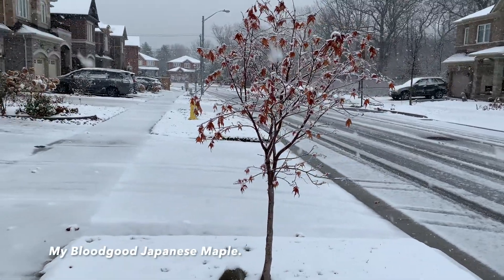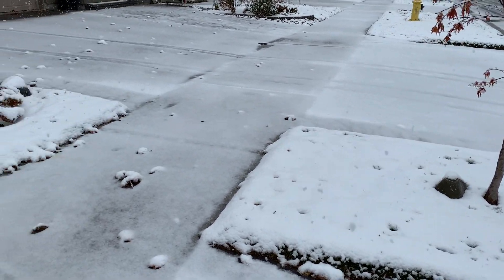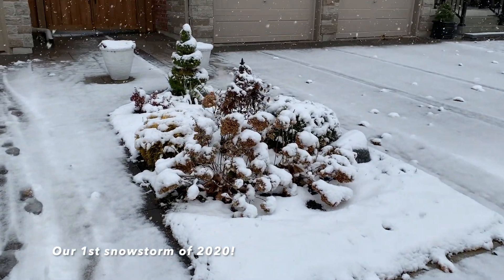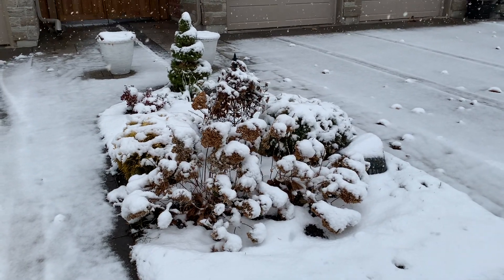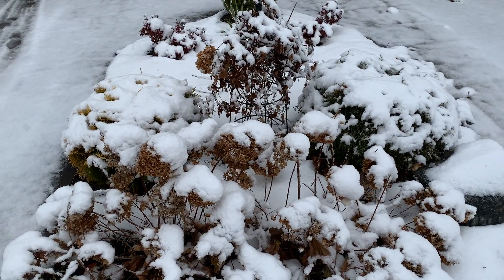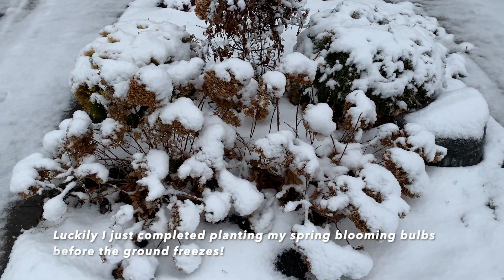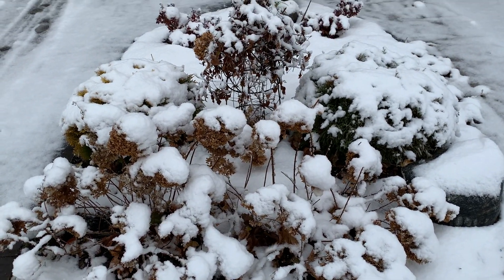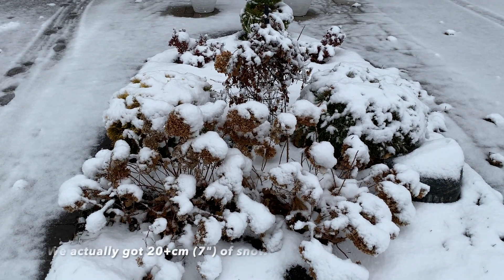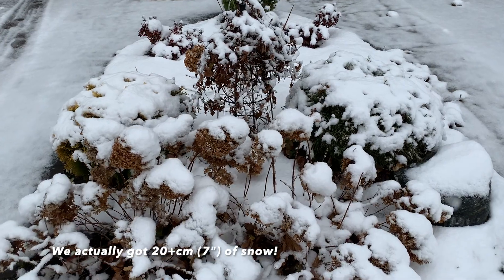Hi everyone, we have lots of snow today so I hope you are staying safe and doing well wherever you are in the world. Today it's the biggest snowstorm we've had so far and the garden is looking beautiful. We are expecting a good 12 to 15 centimeters of snow — that's about four or five inches.